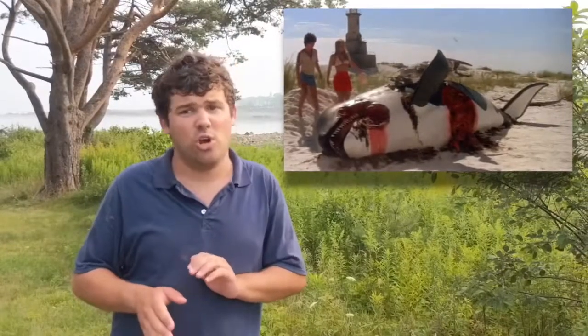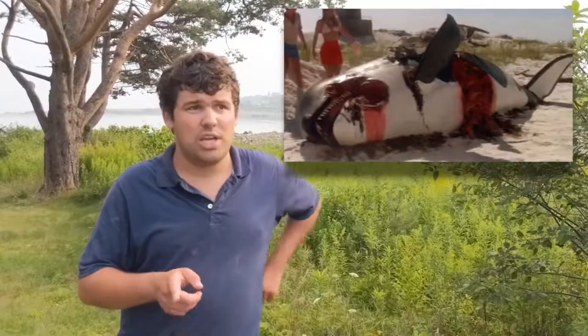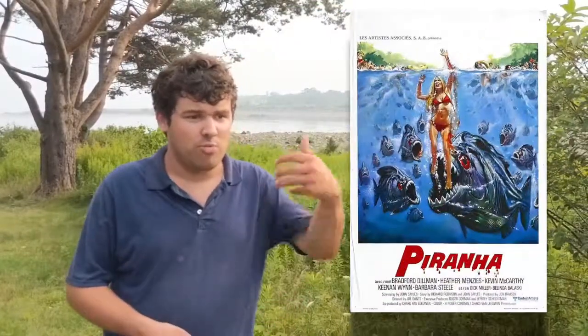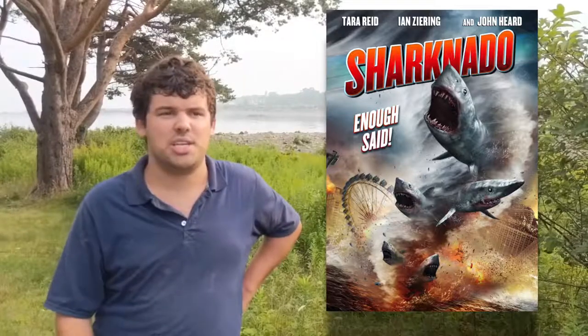You've probably seen in Jaws 2 that dead 23-foot killer whale washed up on the beach — but in real life it's the opposite, because the killer whale is the great white shark's only enemy. Jaws inspired other films that came out in the 70s: Piranha, Orca, and Tentacles. In Orca, the killer whale attacks a great white shark.